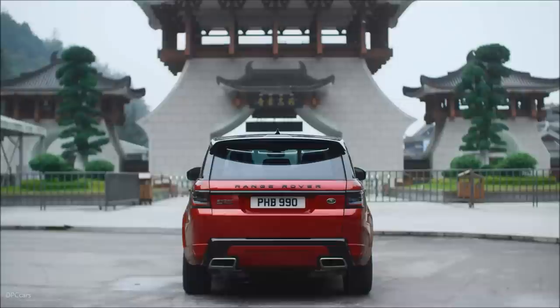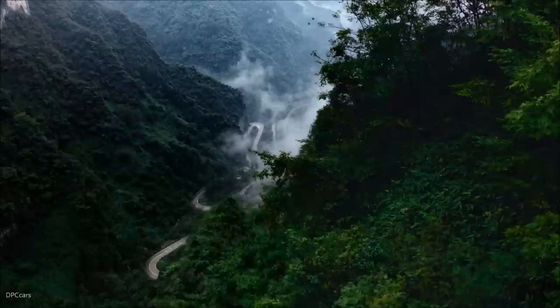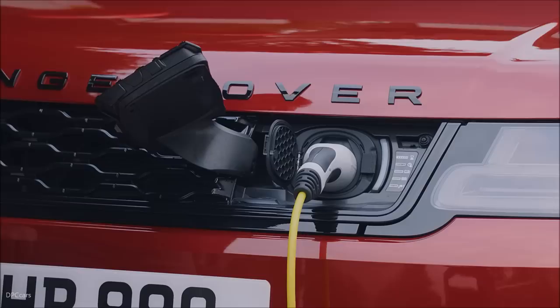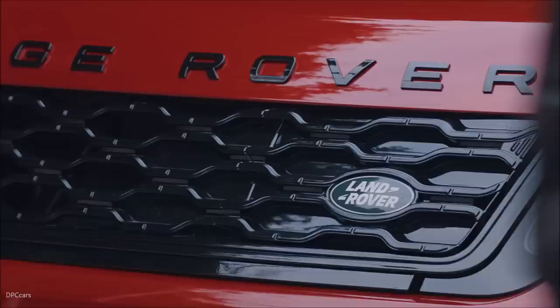Having the Range Rover Sport plug-in hybrid here is a blessing. I don't think any other cars would even attempt this challenge. It's a crazy challenge. It's the hardest challenge I've been involved in. This is another level. This is really pushing the boundaries of the vehicle and the plug-in hybrid system itself.